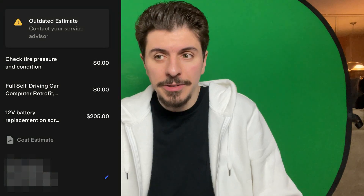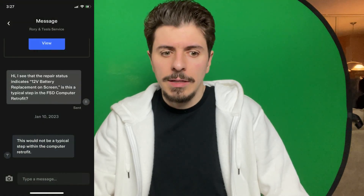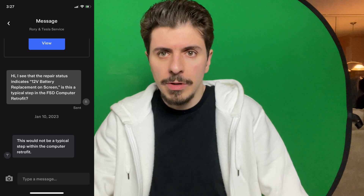Here we are around an hour later, it's around 4:15. I was seeing that the 12-volt battery thing was showing a charge of over $200, but that was an outdated invoice — it wasn't charged yet. I messaged their service chat right in the app and surprisingly got pretty frequent responses. The person said this was not typical of a Full Self-Driving Computer Hardware 3 retrofit.